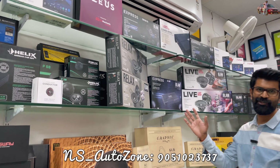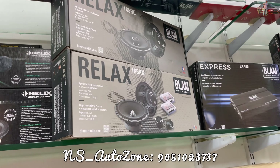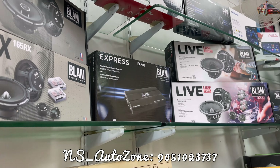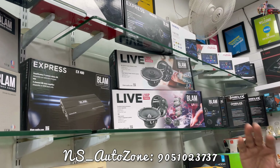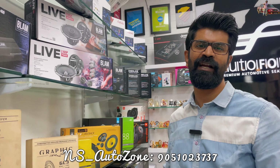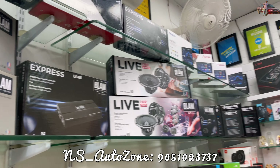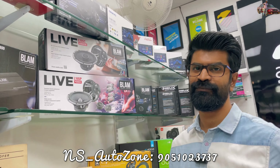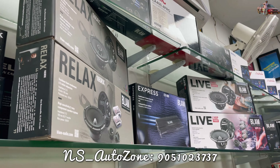We have BLAM in stock — it's the first time in Kolkata we have BLAM in stock. You can see the Live Series, Relax Series, Signature Series, and Express Series. It's top of the line. If you love SQ, this is the brand. It's a French brand, very trusted and renowned all over the world. For Kolkata, this is the first time BLAM has been introduced. In the next few videos we will hear the BLAM audio setup in some car for sure.